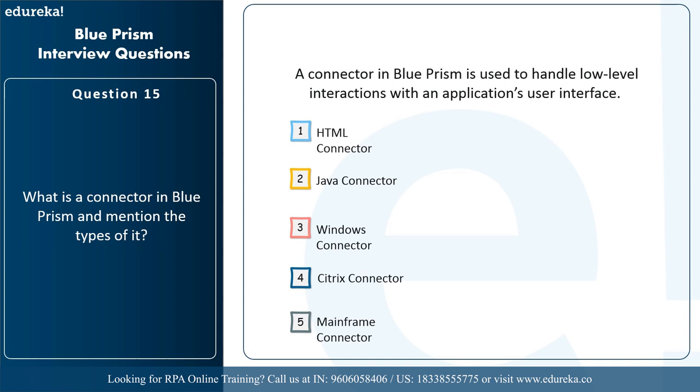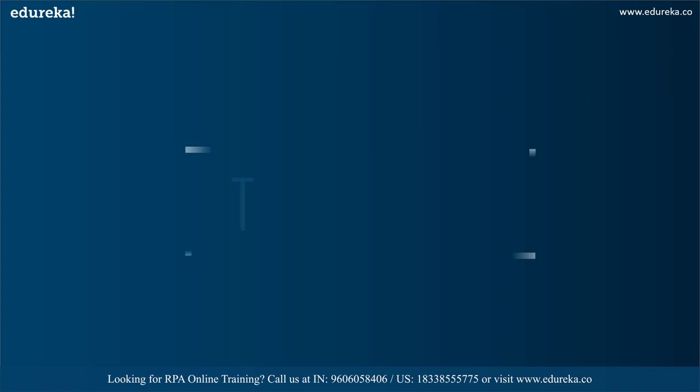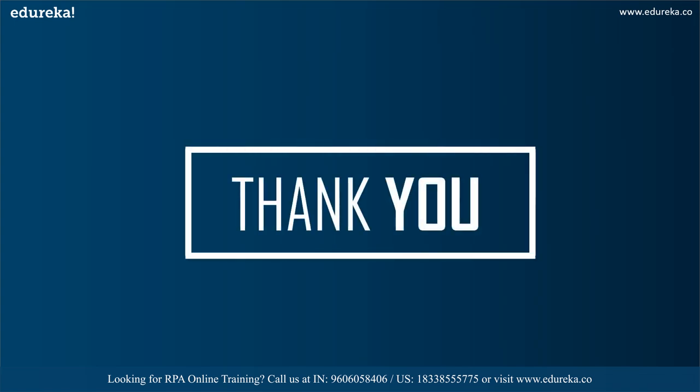That was all about connectors, and with this we come to an end to this session. I hope you've understood the top questions that could be asked in your interviews. If you're preparing for an interview related to RPA, make sure you understand all the questions related to the other tools as well. Do upskill your career and I hope you crack your RPA interviews. If you have any further queries, please comment in the comment section below.